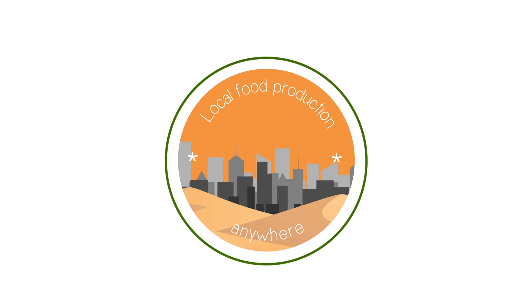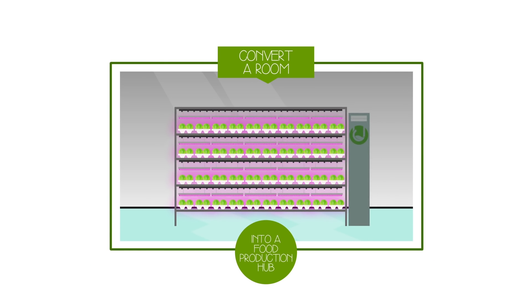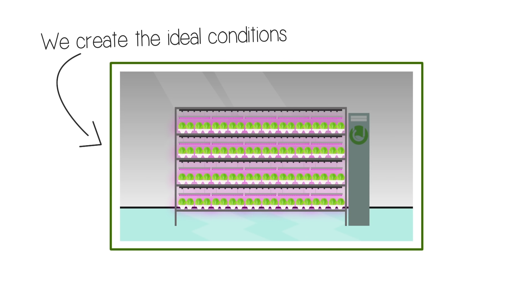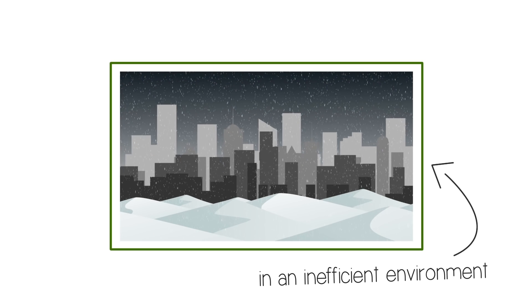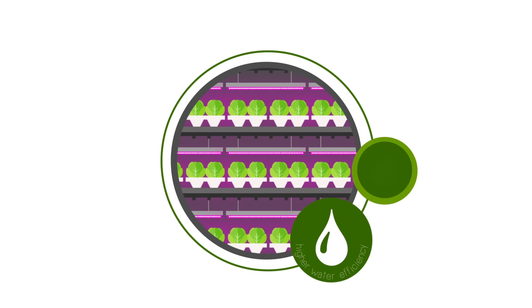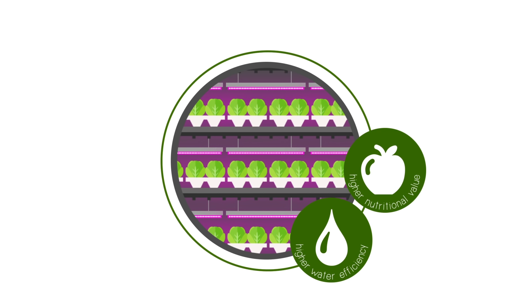We can convert an empty room, basement or building into a local food production hub. We create the ideal conditions for vegetables to grow in an otherwise inefficient environment. On top of that, our systems have higher water efficiency and nutritional value than any other system out there.